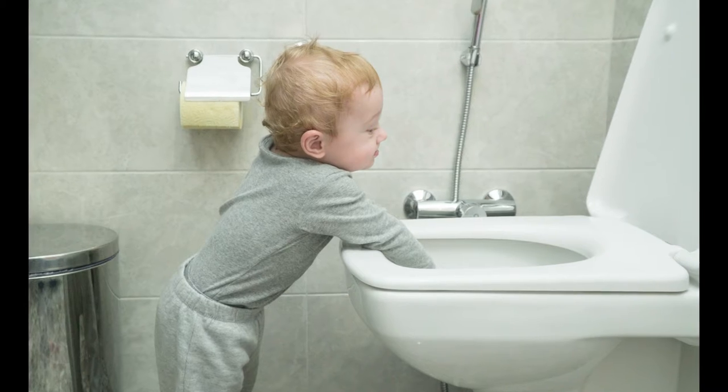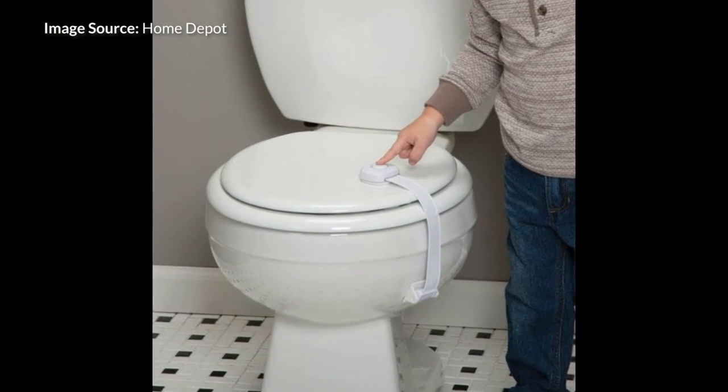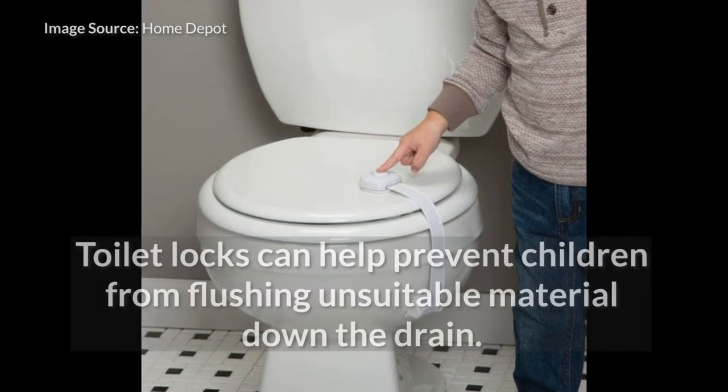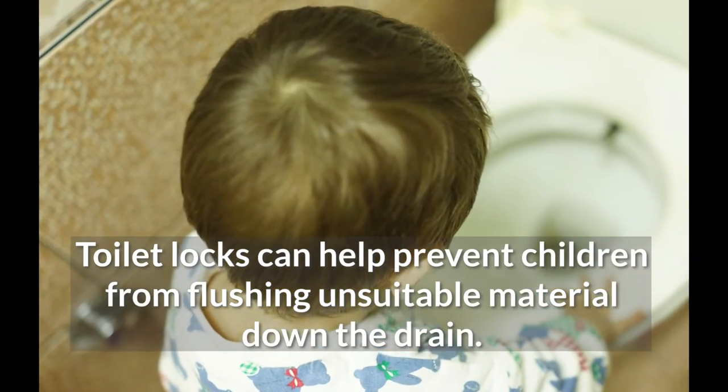One easy way to maintain your sanity and your wallet? Invest in a toilet lock. A toilet lock not only helps keep your child safe, but can also prevent them from flushing unsuitable material down the drain, causing clogs and financial headaches.